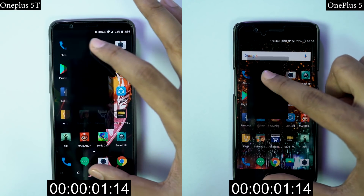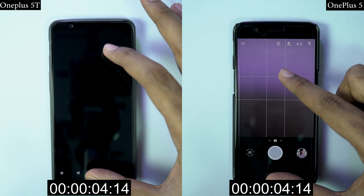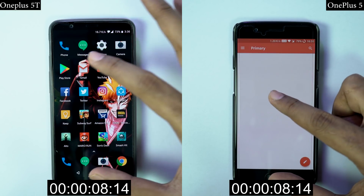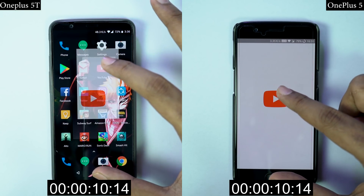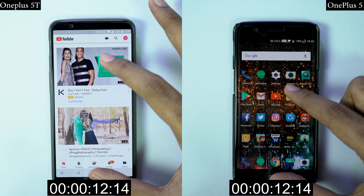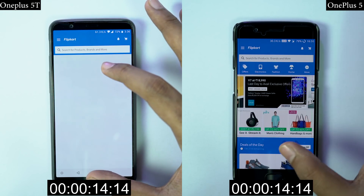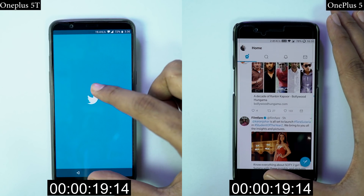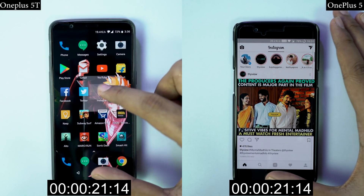By the way, both the phones come with the same Snapdragon 835 processor, both are running the same OxygenOS based on stock Android. The only difference between both the phones, except for being completely different phones, is that OnePlus 5 is my friend's phone and he has been using it for the past few months as his daily driver. It has more number of apps installed and some are running in the background like WhatsApp.